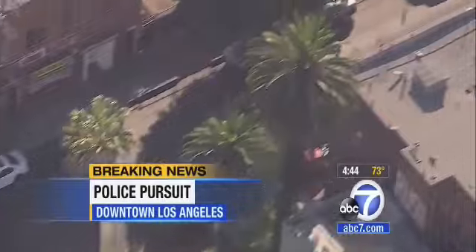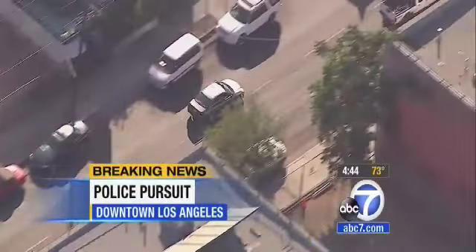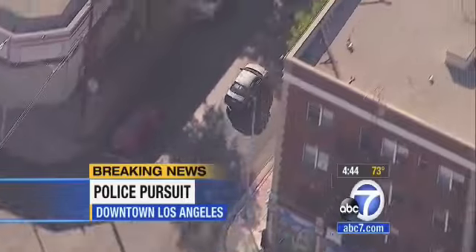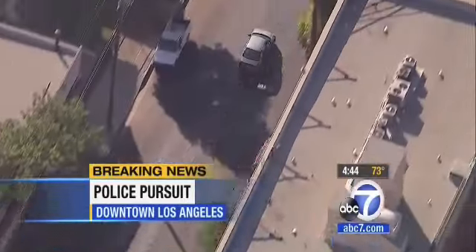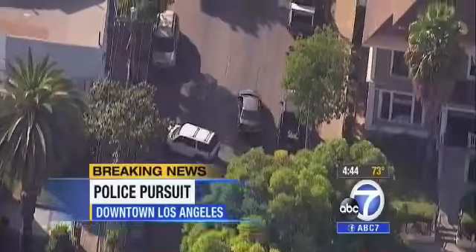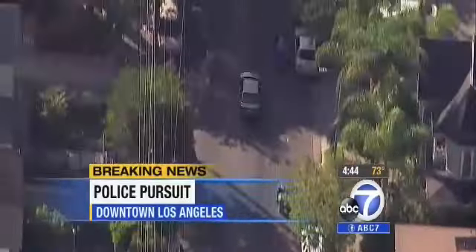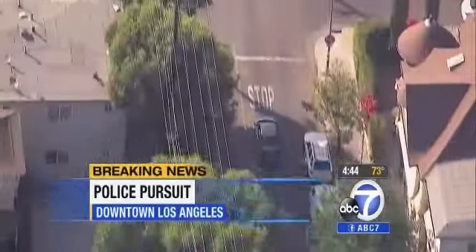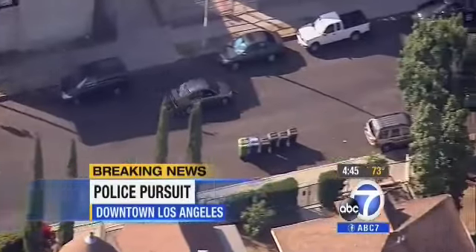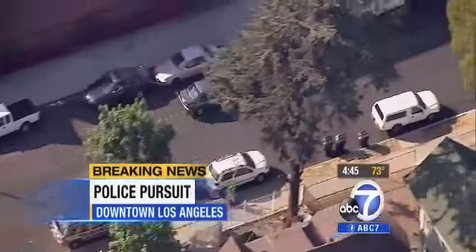Now we're westbound on 11th Street, driving on the wrong side of the street. Those little Honda Civics come with small four-cylinder engines — about a 1.6 or 1.8 liter — but they've got a lot of low-end torque which works well on these small surface streets. He can hit it and reach top speeds very rapidly. Running a stop sign off of 11th, now making a northbound turn on these very narrow surface streets.